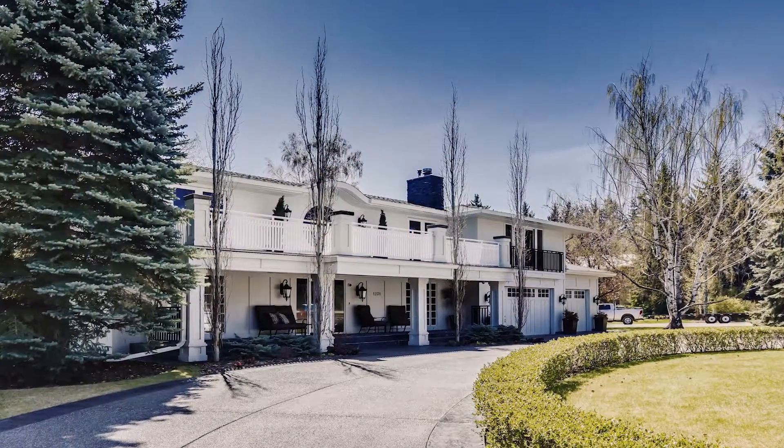Hi, my name is Sam Correa with RE/MAX and I'm excited to present to you this new listing at 1231 Bella Vista Crescent. We have this home listed today at 2.7 million.